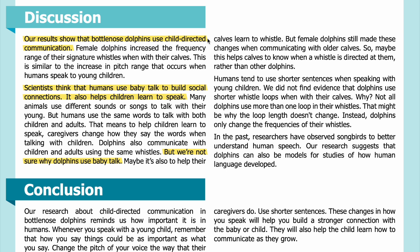Discussion: Our results show that bottlenose dolphins use child-directed communication. Female dolphins increase the frequency range of their signature whistles when with their calves. This is similar to the increase in pitch range that occurs when humans speak to young children. Scientists think that humans use baby talk to build social connections and to help children learn to speak. Dolphins also communicate with children and adults using the same whistles.